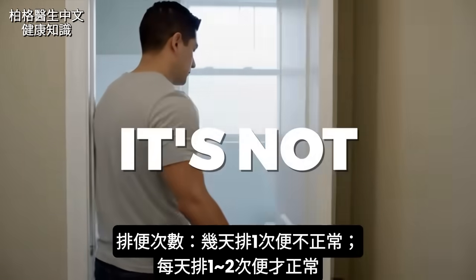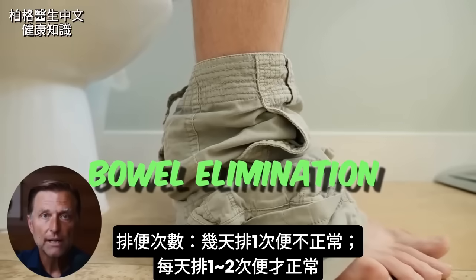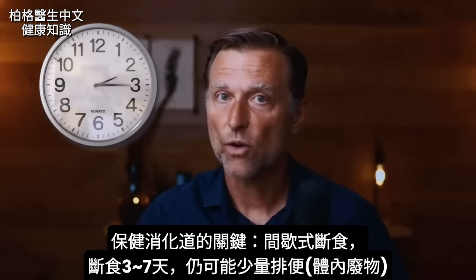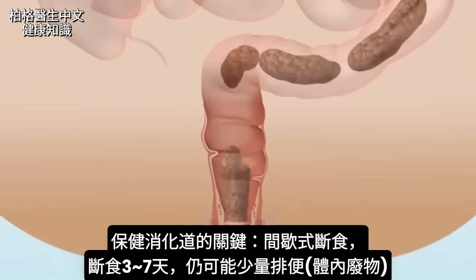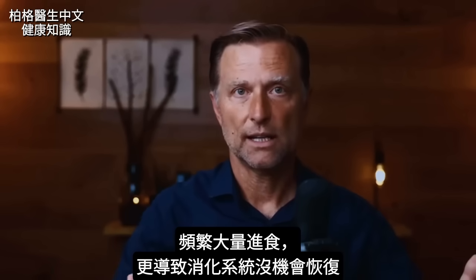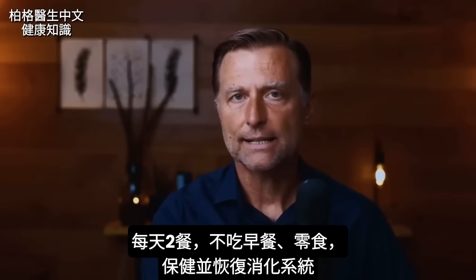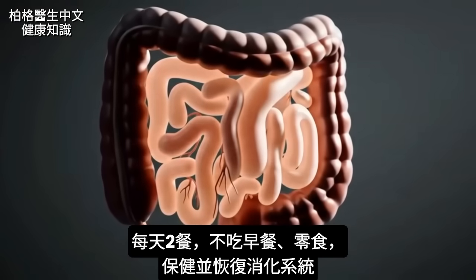It's not normal to poop every few days. You need at least one to two bowel elimination events per day. The most important thing you can do for your digestive tract is intermittent fasting. Some people who fast for three to seven days still have bowel movements — not as large, but the body is finally getting rid of stuff. The big problem is the frequency of cramming so much food in that your system never has a chance to reset. It's very healthy to skip breakfast, not snack, and have two meals a day — it gives your digestive system a chance to reset and provides relief.